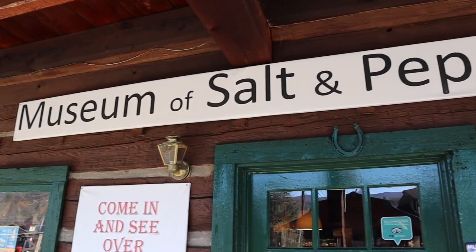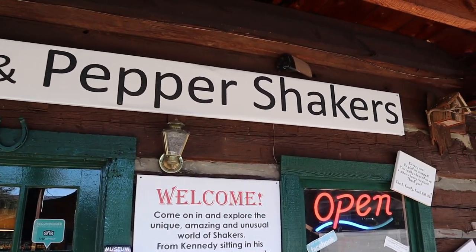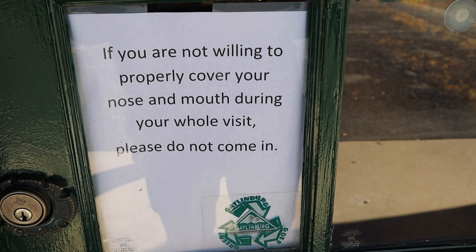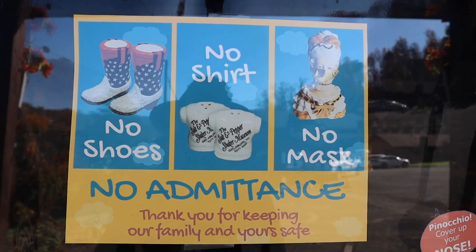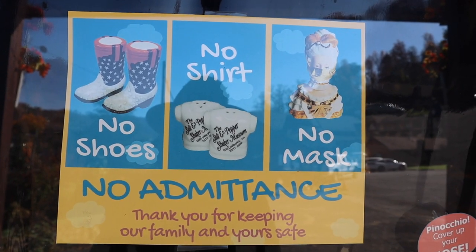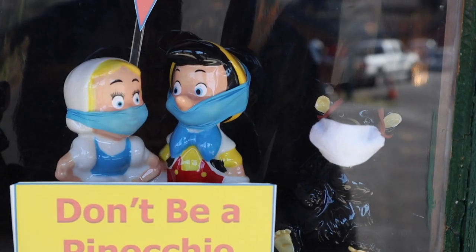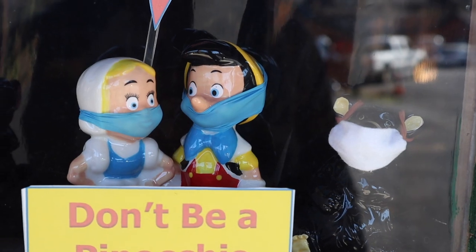Our adventure starts here. As you can see, it's the sign of the times — you have to wear a mask. Hey Pinocchio, cover your nose!